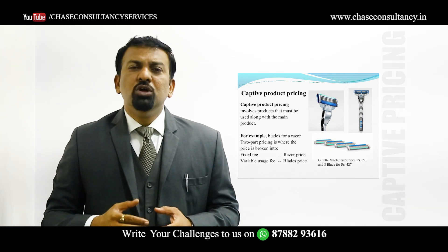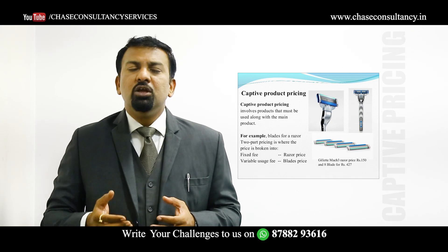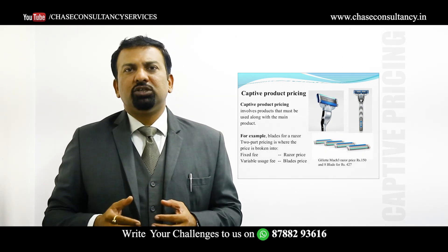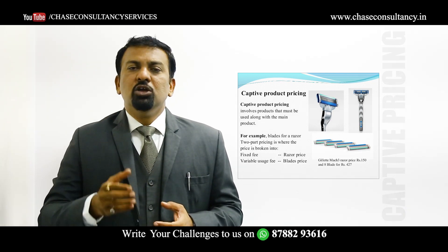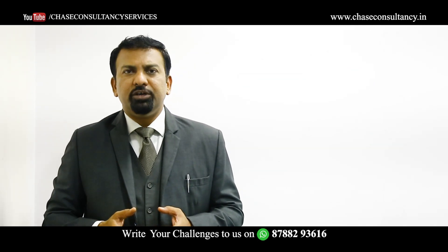If you want to know similar strategies you can use for your product, you can write to us in the comment box below or WhatsApp us, and we will try to help you out with the right strategy. You can also subscribe to our YouTube channel for regular updates.